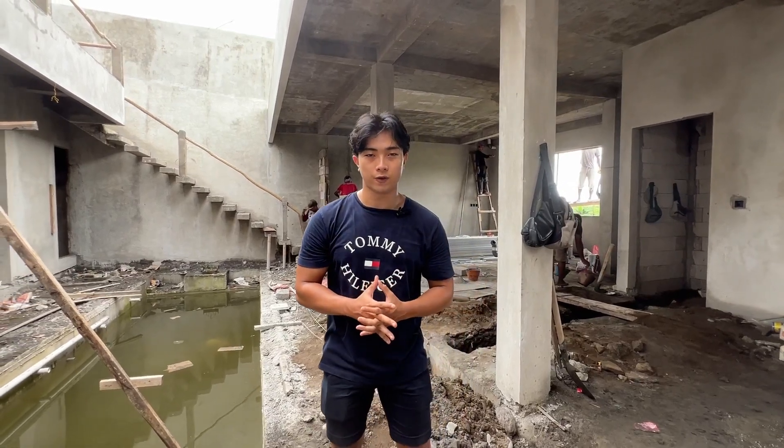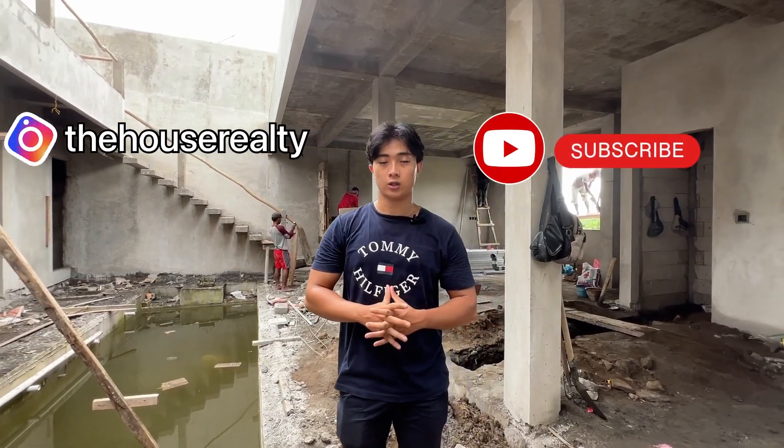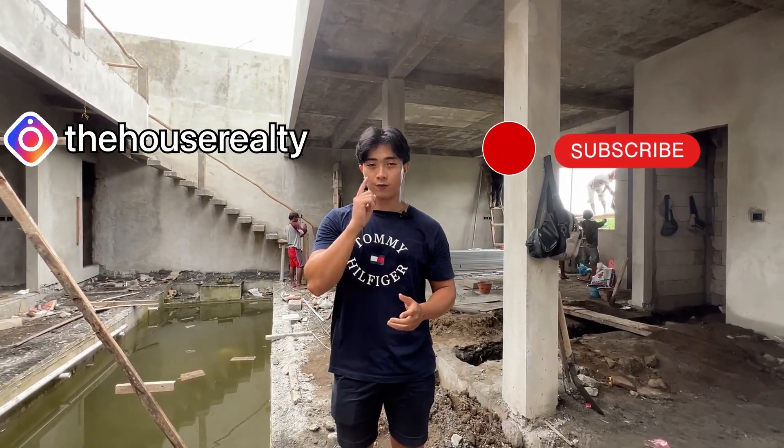All right guys, that concludes it for the villa tour. If you have any questions regarding this villa, do not hesitate to shoot us a message. Thank you guys so much again for watching. Don't forget to follow our Instagram page at TheHouseRealty and subscribe to our YouTube channel as well. Thank you guys again for tuning in and I will see you guys in the next video.